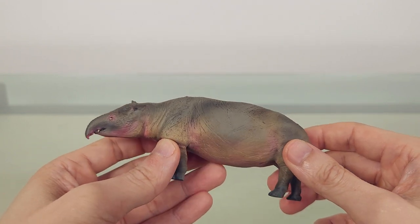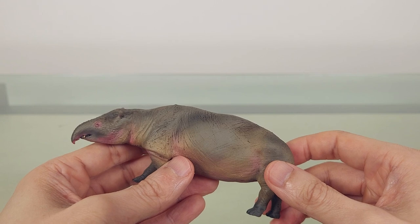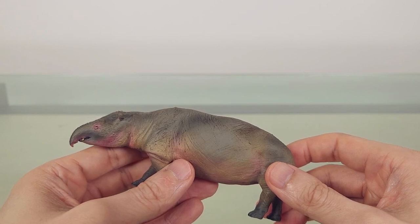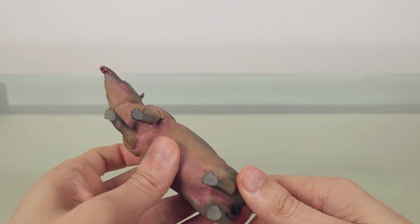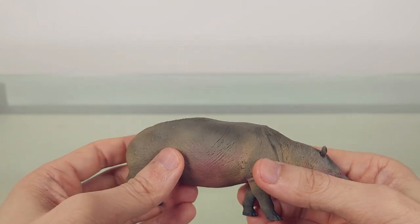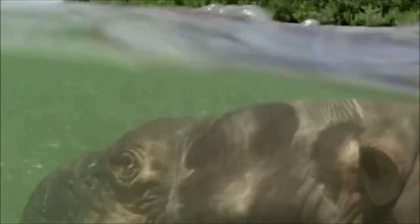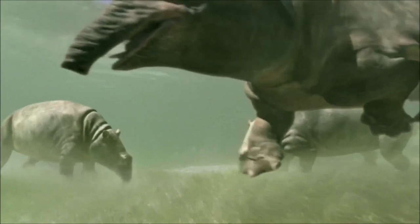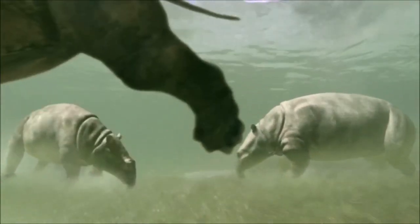Moeritherium was a very primitive proboscidean, though not directly ancestral to true elephants. But there are hints of its early connections, such as a prehensile upper lip, similar to tapirs, and two large upper incisors. Believed to be semi-aquatic like hippos, it was featured in the Walking with Beasts series, much to my delight. Although they are shaped like hippos and look a bit like pigs, Moeritherium are related to neither.